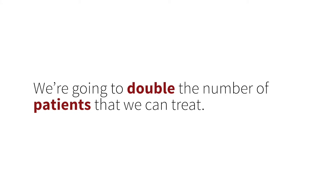The American Heart Association announced brand new guidelines that changed the stroke window from six to 24 hours. We're going to double the number of patients that we could treat under a six-hour treatment guideline.